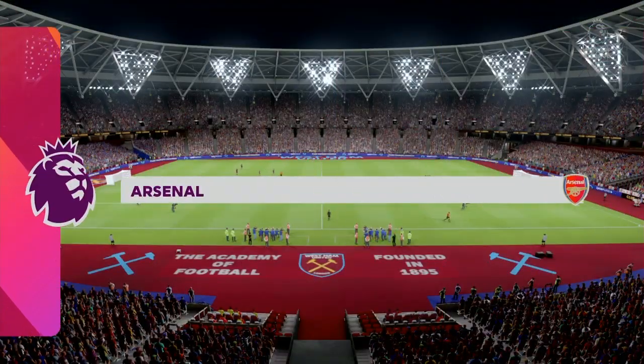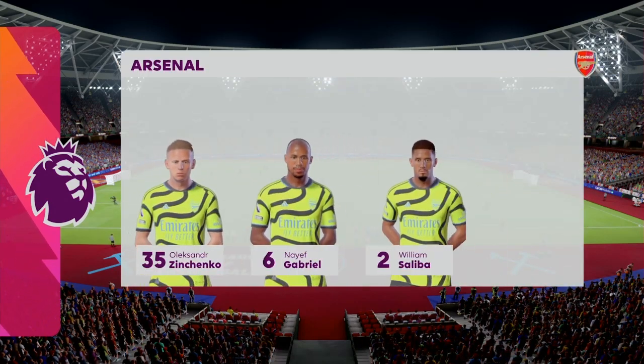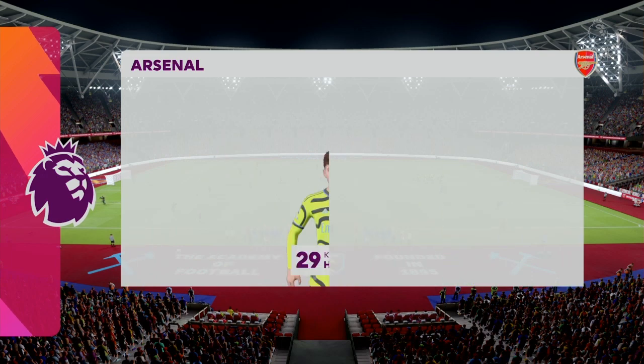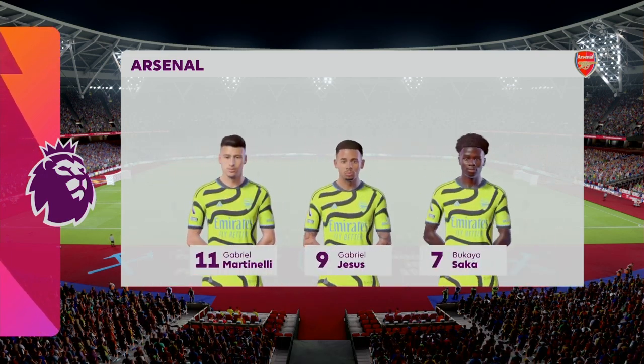This is how Arsenal line up. Ben White plays with Oleksandr Zinchenko as full backs. Kai Havertz starts alongside Martin Odegaard in central midfield, and the main man leading the attack is Gabriel Jesus.